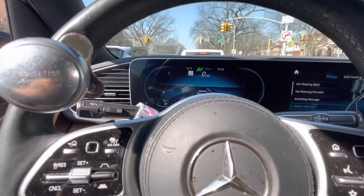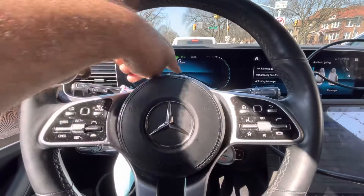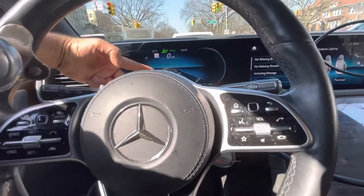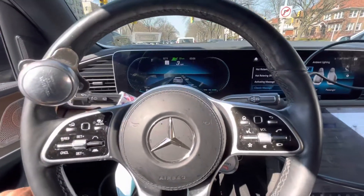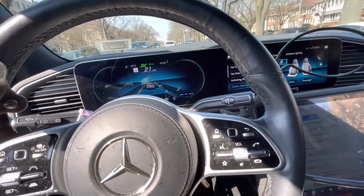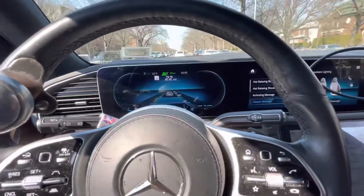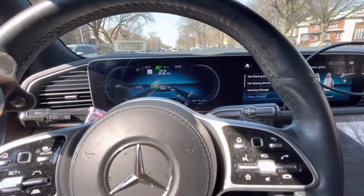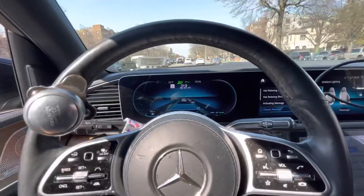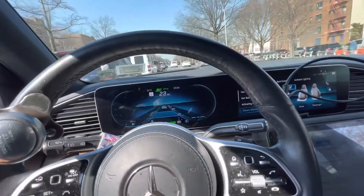It acknowledges speed limit signs, so with adaptive cruise it will automatically adjust your vehicle speed based on the speed limit that you set. It acknowledges if there's a vehicle in front of you, and it detects braking based on the distance that you set in the vehicle. It will attempt to get to the speed limit, but if vehicles are in front of you, it won't fill the gap — it will keep a safe distance between vehicles. I have it set at the maximum setting, so there's a big gap between me and the car in front.